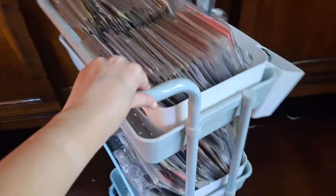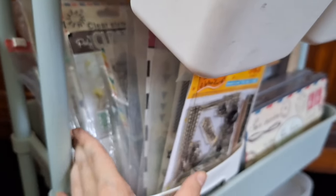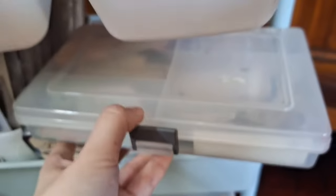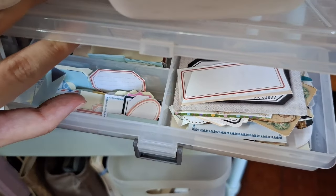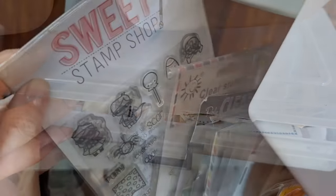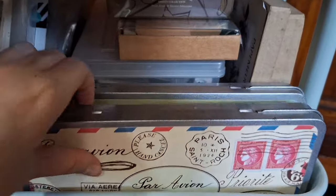Moving on to the second level of the trolley, I have another plastic container basket with clear stamps that I don't use as often, like seasonal themed stamps and other decorative designs. I also keep pieces of ephemera here, like label stickers and other tiny bits that I use in my journaling. Additionally, I store more wooden stamps in their original packaging on this level.